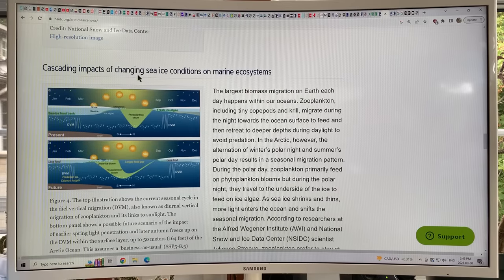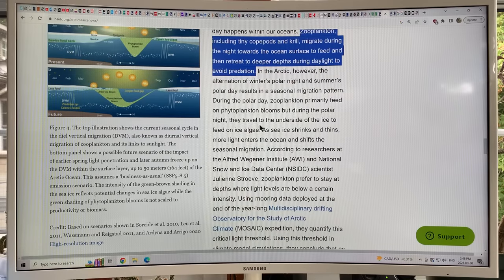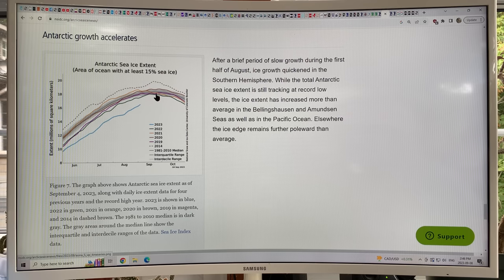Every day there's a huge biomass migration — the largest on Earth. Zooplankton migrate during the night towards the ocean surface to feed on phytoplankton, then retreat to deeper depths during daylight to avoid predation, and ice affects that. Looking at the Antarctic sea ice extent graph as of September 4, 2023, you can almost draw a straight line — it didn't bow up and curve over the way the normal curve does, so it's still way lower than expected.